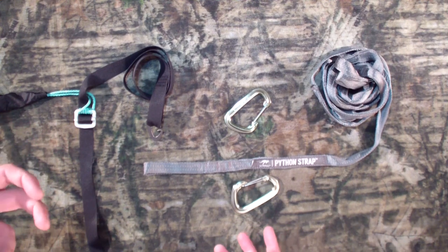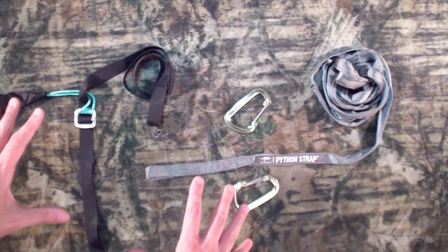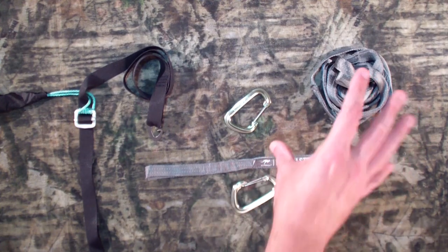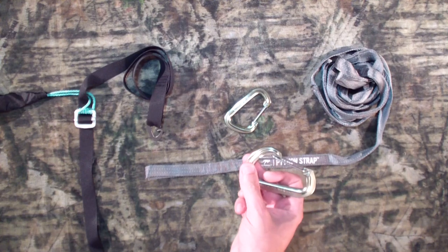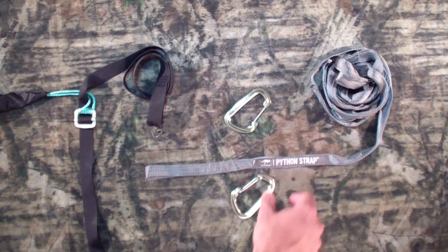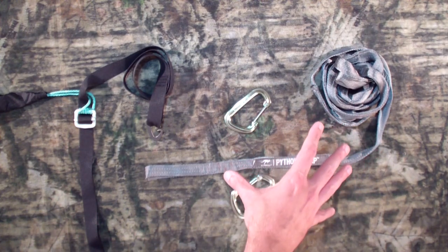Quick advantages — what drew me to this right off the bat. All the weights I'm going to talk about are total for the pair. Number one: Kamek Python straps — both straps together, 12 ounces. Both carabiners together, two and a half ounces. Total system weight: 14 ounces for the Kamek. And it's got a 10-foot reach per strap — that's important to note. 14 and a half ounces for the system.